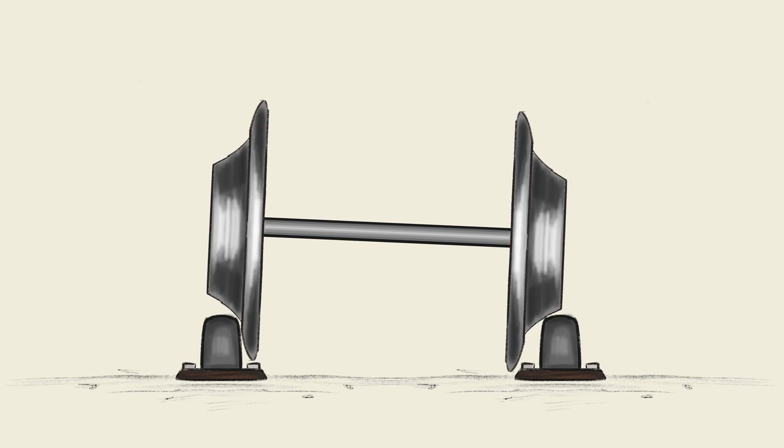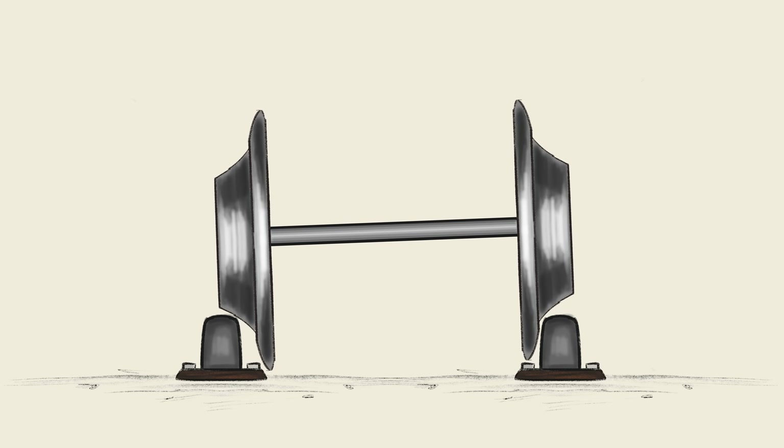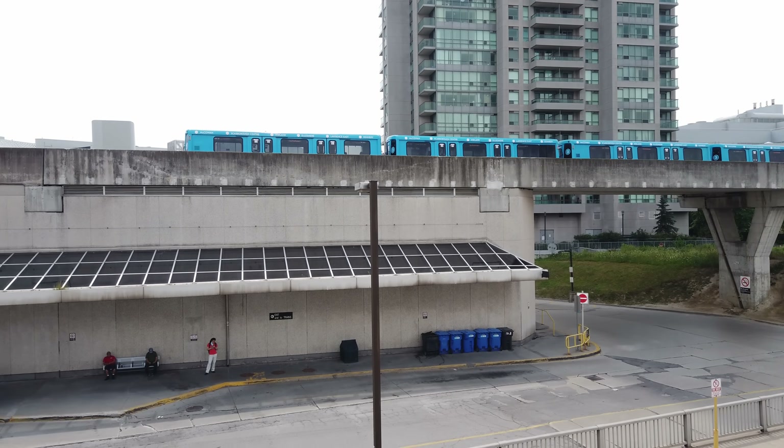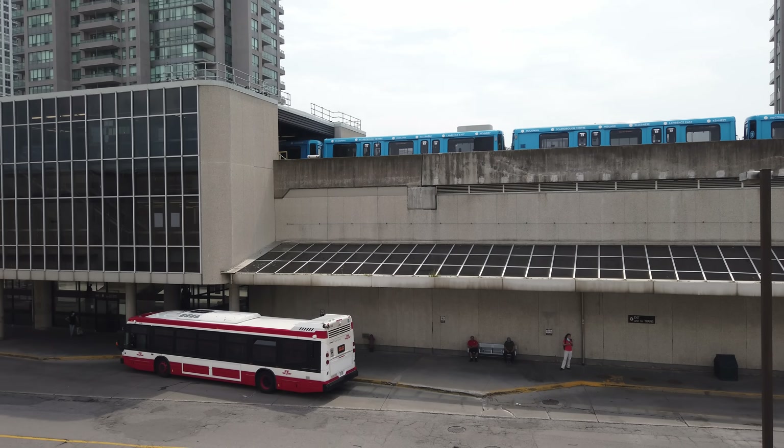Unfortunately, the steep conical wheels of both the DLR and the Skytrain come with a curse called hunting. Hunting is a general term for when some sort of force is trying to find a center point. With train wheels at high speeds, this happens more prominently when wheels are more cone-shaped — the steep slope creates instability where wheels slide back and forth, and this effect grows more severe at higher speeds. This is part of what limits the top speed of systems like the DLR and the Skytrain.